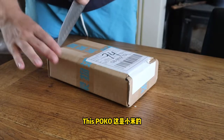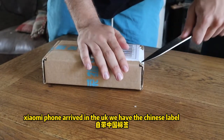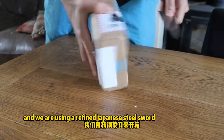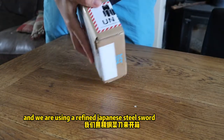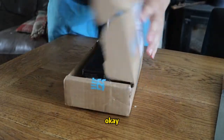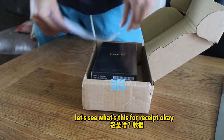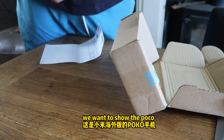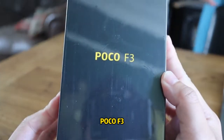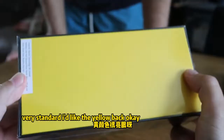We have this POCO Xiaomi phone arrived in the UK, we have the Chinese label, and we are using refined Japanese steel and salt. Let's see what's on this receipt — okay, we want to show the POCO F3. Nice.